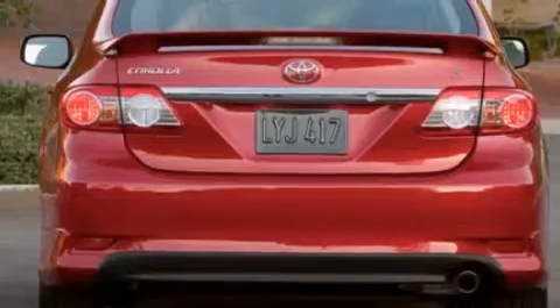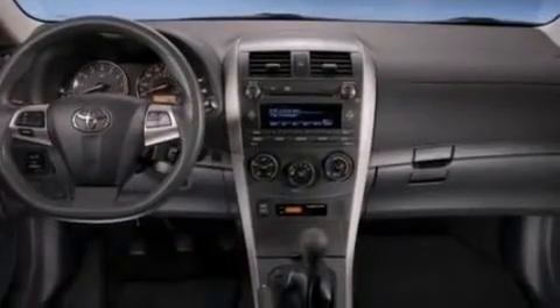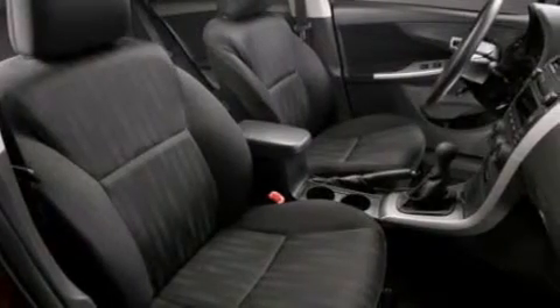Features include a low tire pressure indicator, traction control and stability control systems, cruise control, a CD player which is capable of reading MP3s, a passenger side vanity mirror, and rear curtain airbags.